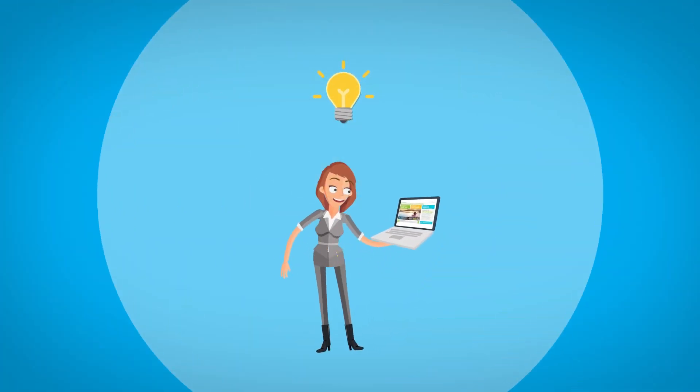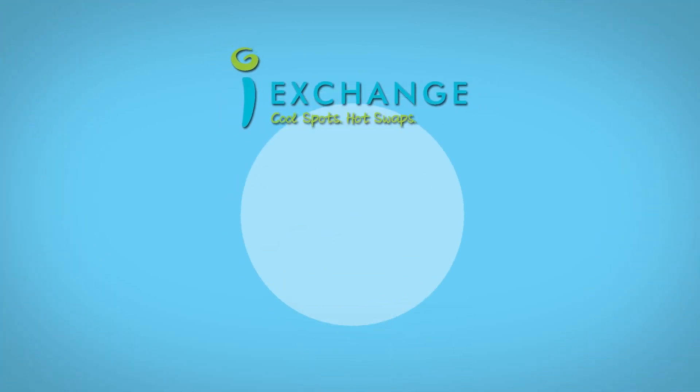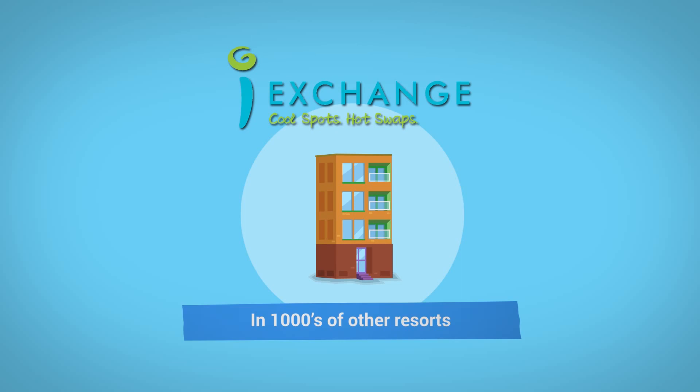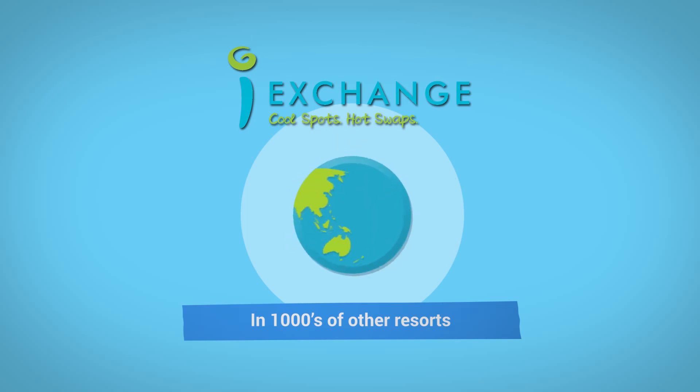But then Molly found out about iExchange. iExchange lets you exchange your existing timeshare week for accommodation in thousands of other resorts, locally and overseas.